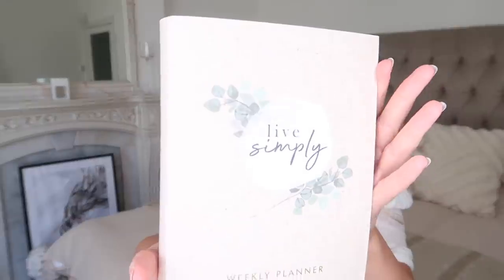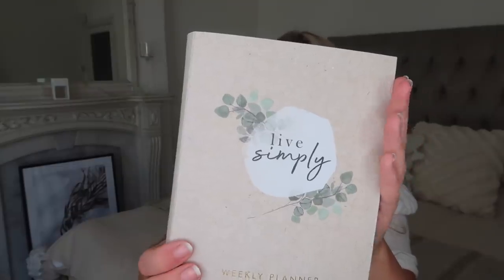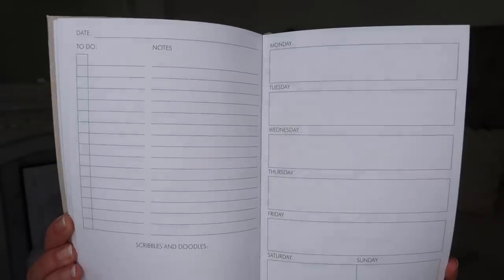The last of the stationery bits I picked up is this weekly planner. It's in a gorgeous beige linen fabric — a really nice texture and finish — with a beautiful sketch illustration of eucalyptus on the front that says 'Live Simply' in gold foil. Every page is just a weekly planner layout, and the fact that it's not dated gives you flexibility to pick and choose when you use it. This was five pounds fifty. They also have a pet section at the Trafford Centre Primark.